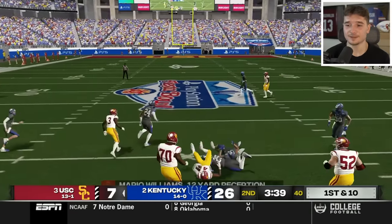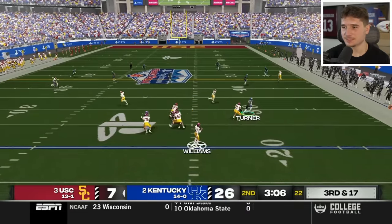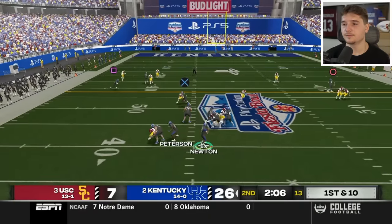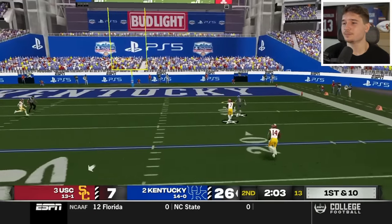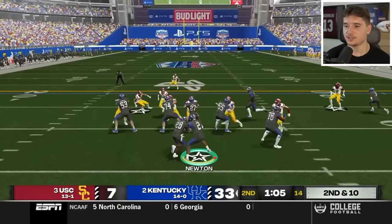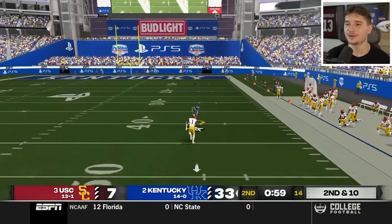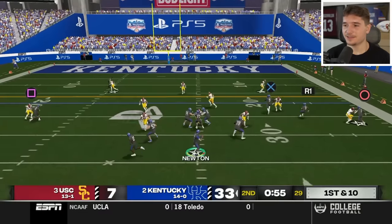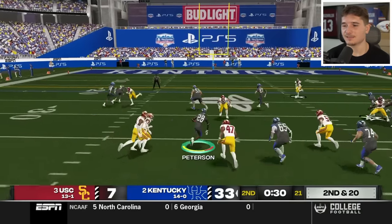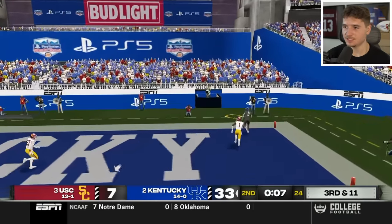USC's offense has been atrocious, but they get their first first down and we can't let them get momentum. On third and 17 Caleb Williams needs a deep play that doesn't reach the marker, so we force them off the field again. We're winning by 33 but the problem is our defense doesn't have much depth, so USC could start to cook us and I'd have to give away a lot of items. Cam Newton actually missed this throw, and we're not going to let him kick the field goal.